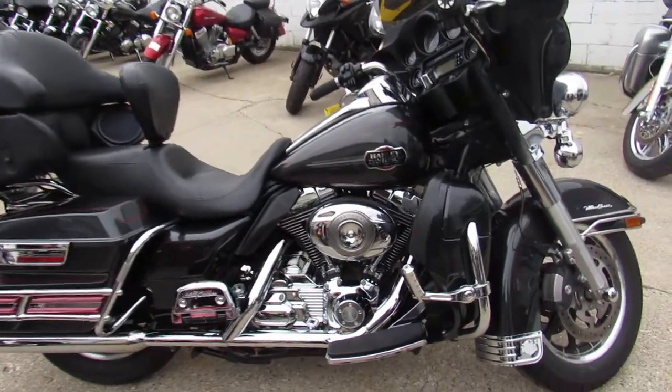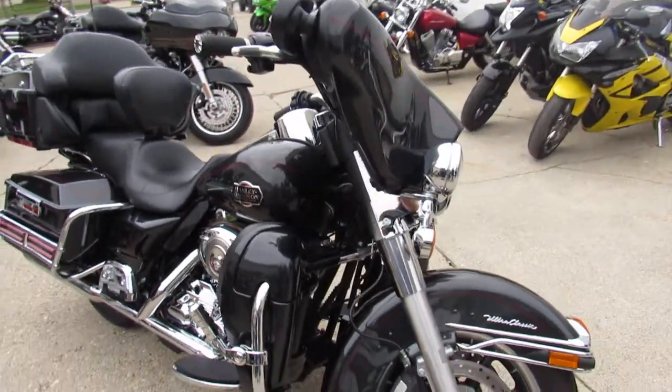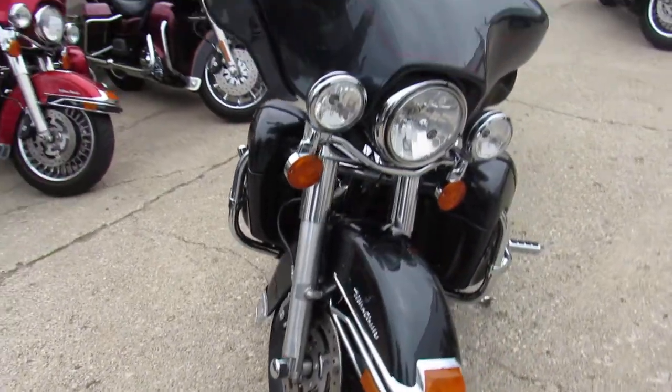Hey guys, it's ApprovalPowerSports.com here doing some videos on the used Harleys. Over 60 used Ultra Classics to choose from. This one here, 2008 Harley Ultra Classic.